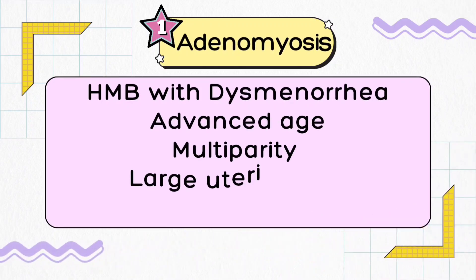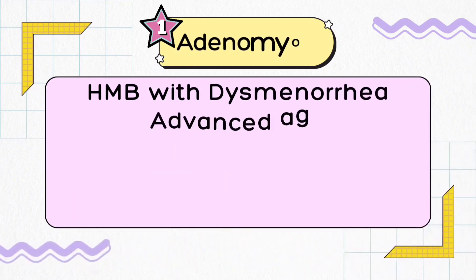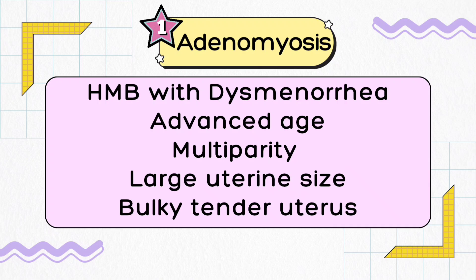Adenomyosis is a pathological condition in which the endometrial lining invaginates into the myometrium, causing quite bad pain along with heavy menstrual bleeding and a tender uterus when you touch the patient's lower belly.